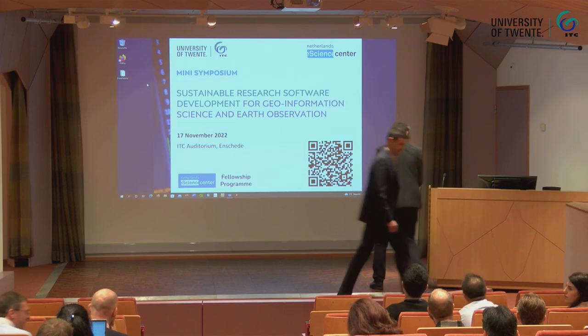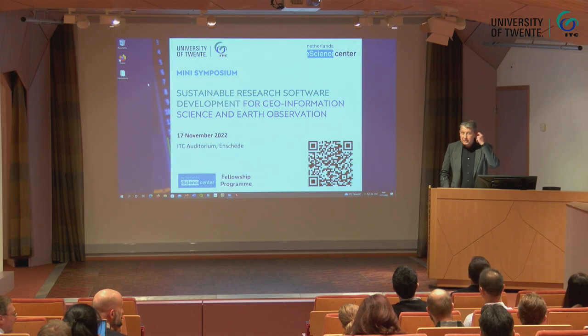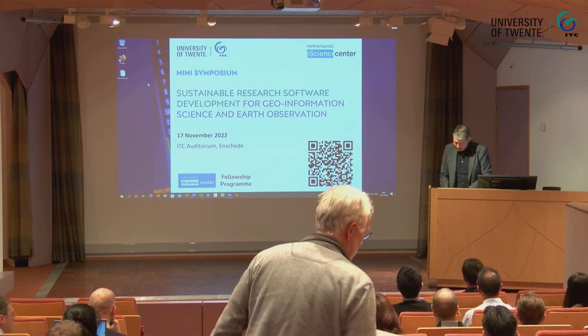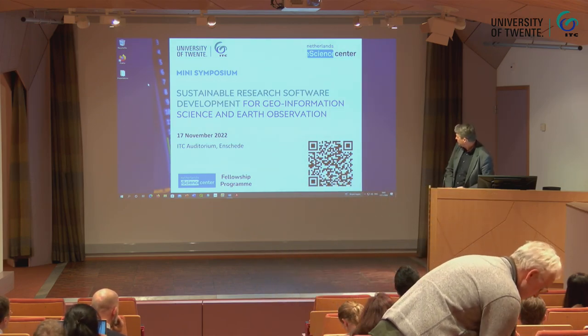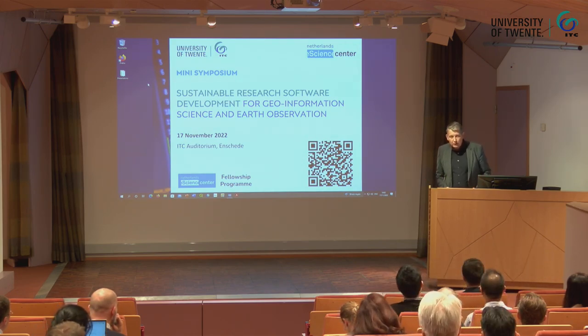Thank you, Serkan. Good morning ladies and gentlemen. I hope you can hear me, and I hope also that people online can also hear and see me and see us. It's my pleasure and honour to welcome you to the Mini-Symposium on Sustainable Research Software Development for Geoinformation Science and Earth Observation. I actually don't know why you call it a Mini-Symposium because I think it should be a Maxi-Symposium because this is really a key topic for ITC.